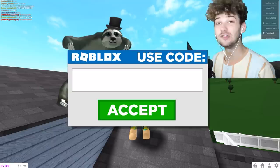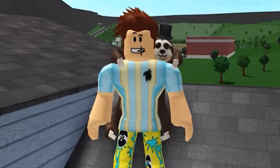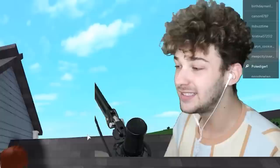What is up guys, it is Poke here, welcome back everybody to another Roblox video on the channel! Make sure to use star code Poke when you purchase Robux, and make sure to check out my merch at sloth dot store — you can buy this amazing sloth shirt, the same one as in Roblox.